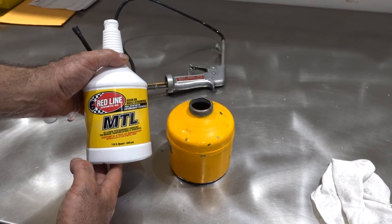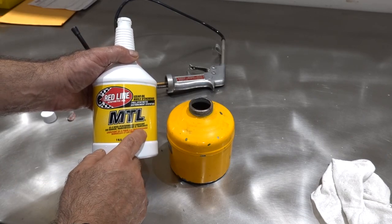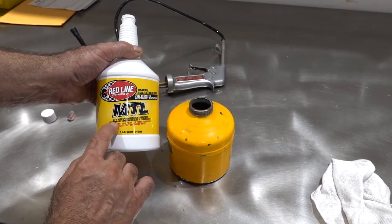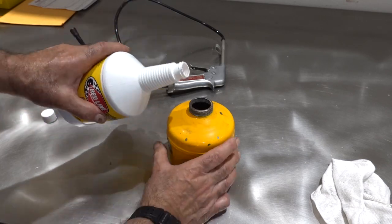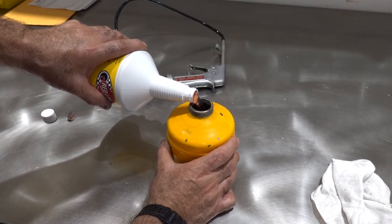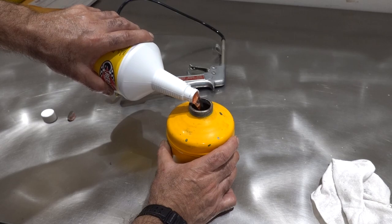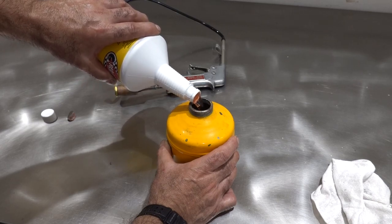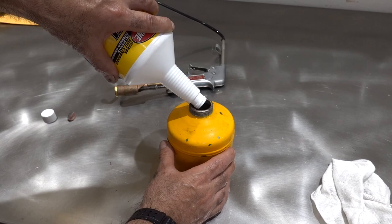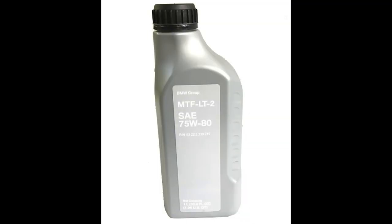I'm using Redline MTL fluid, which is what Redline recommends for BMWs. It's a GL4 high-performance lubricant. You must always use a GL4-based oil and not a GL4/GL5 oil — it's very important that it's GL4 only. The reason is that the additives in GL5 oils have too much sulfur content, which can prematurely wear out your synchronizer rings. This oil has the same viscosity as the BMW spec oil: 75W80.